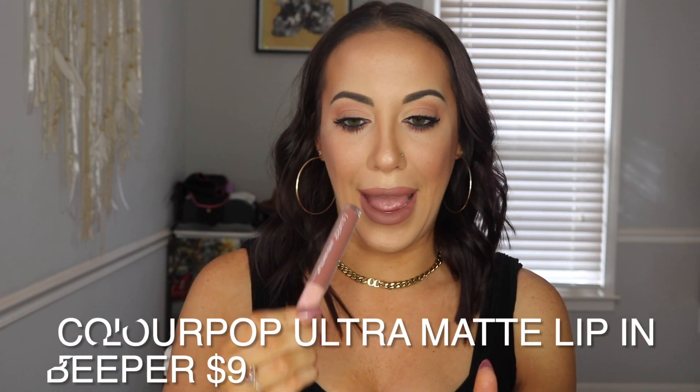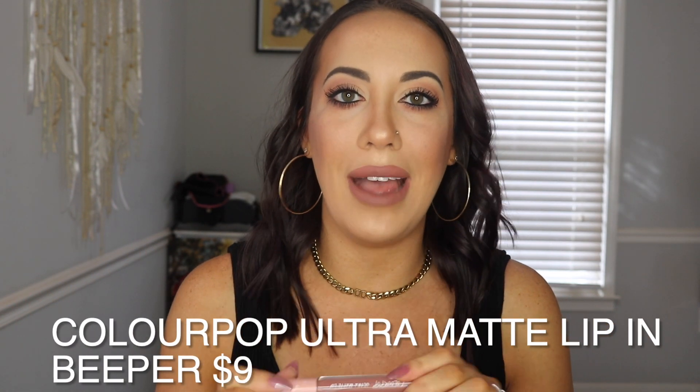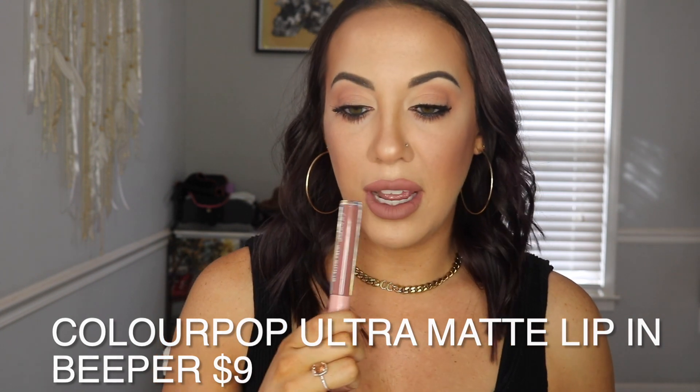This is the ColourPop Ultra Matte Lip in the shade Beeper, and this is what I have on my lips today. It's probably the first purchase from ColourPop I've made in a couple of years. I really like this — the formula is really lightweight and not so drying on your lips, which I do enjoy. It doesn't get all up in the cracks of your lips. It's just a nice dark shade for fall. We'll see how it does with eating, but so far I really like this formula.